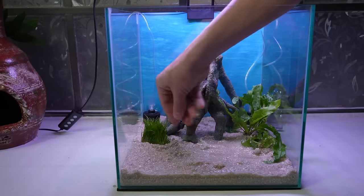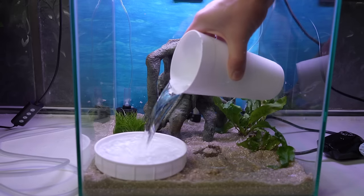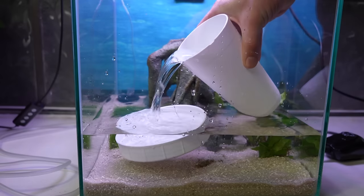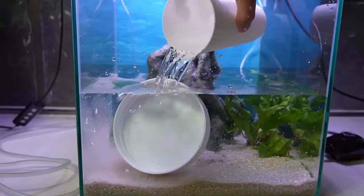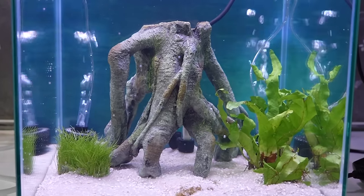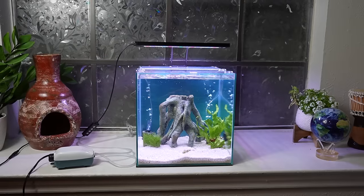Pea puffers are tropical, so we're going to add this little heater to keep them nice and toasty. The last step is adding nice dechlorinated water to the tank. I put a lid there so the sand doesn't stir up — I'm just going to snap to the finished product. There it is in all its beauty. We add the lid and now we are ready to add some creatures.